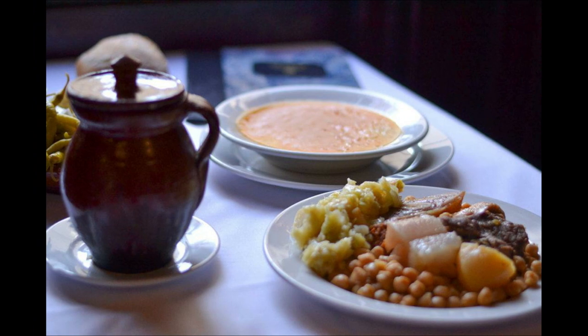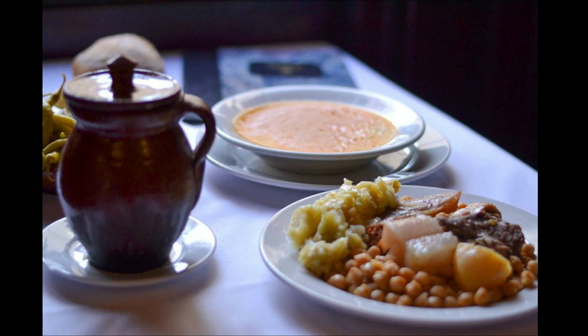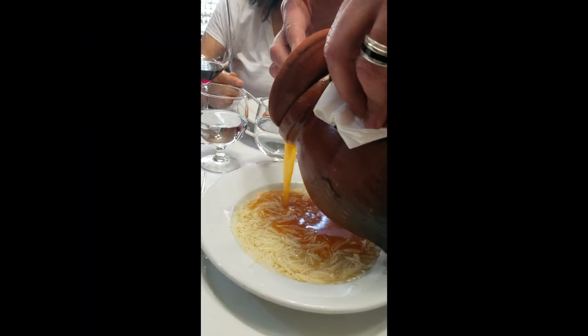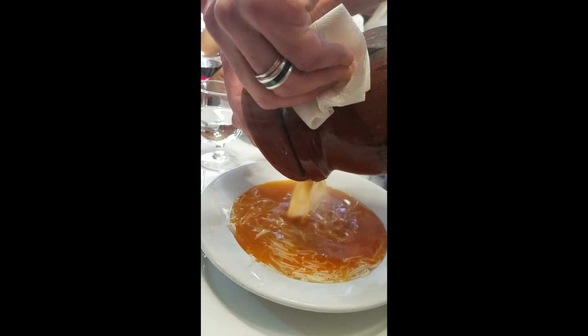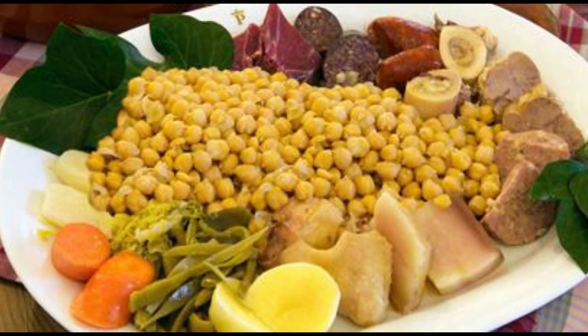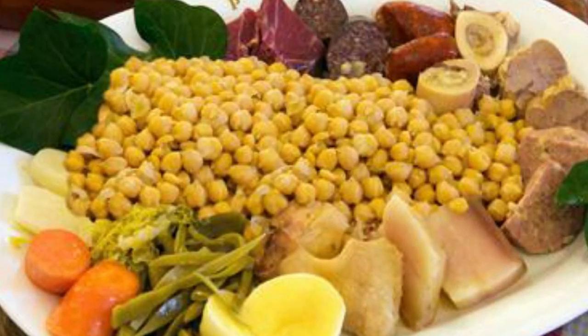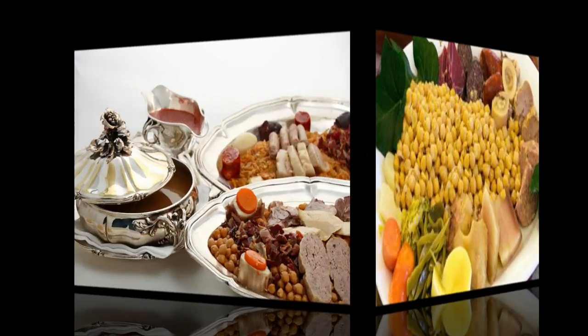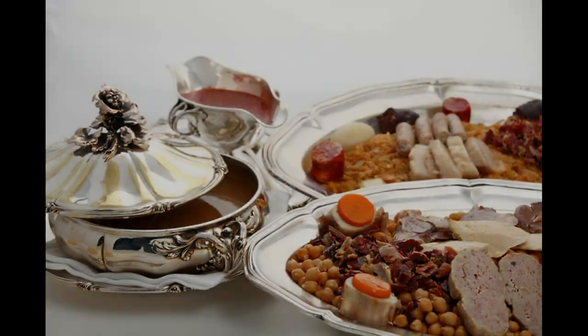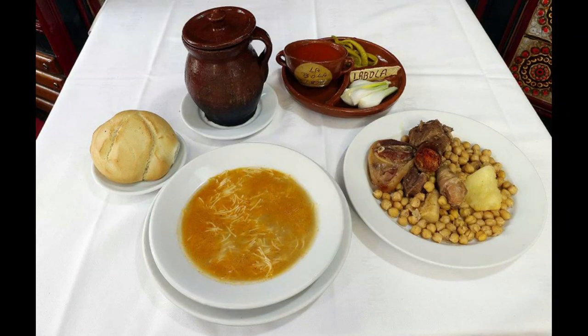The ritual of serving cocido differentiates it from other stews around the world. First, the stock is separated and poured into a bowl over noodles. Then the garbanzos and vegetables are separated out onto a plate, followed by the meat. The total meal on the plate looks more like a complete meal rather than a bowl of soup or stew. Tradition provides that the ingredients of cocido must be served separately. Each serving is known as a vuelco, which means tipping or emptying out.